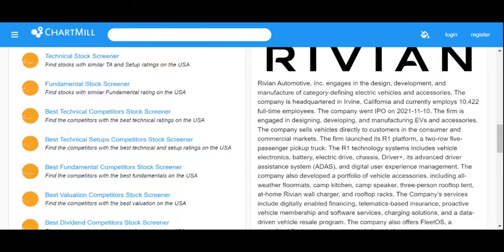Valuation is very poor. Growth is 2 out of 5. Health is positive at 4 out of 5. They don't pay a dividend, and profitability is extremely poor at 0. Their PE is not applicable because they're not profitable. They engage in the design, development, and manufacture of category-defining electric vehicles and accessories, and they're based in California.